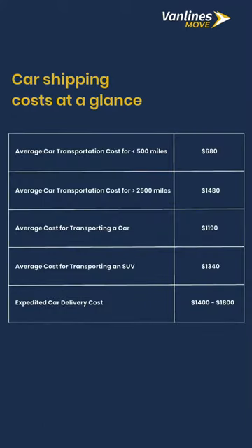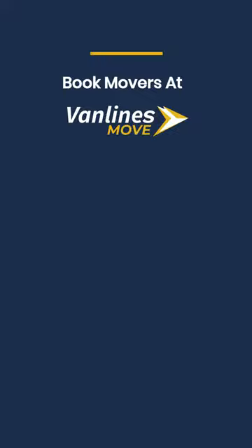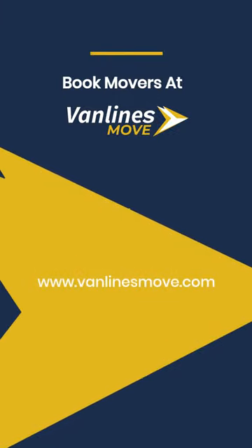Car shipping costs at a glance. Find a reliable moving company with Vanlines Move and book your mover at vanlinesmove.com or call 833-706-1800.